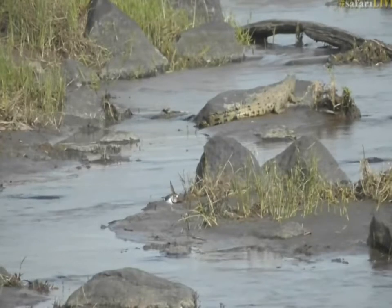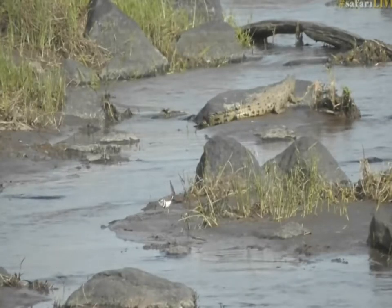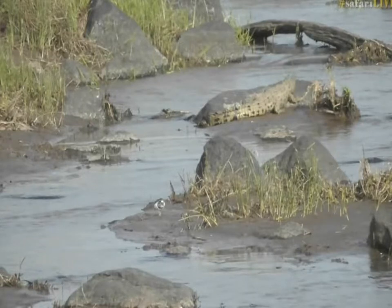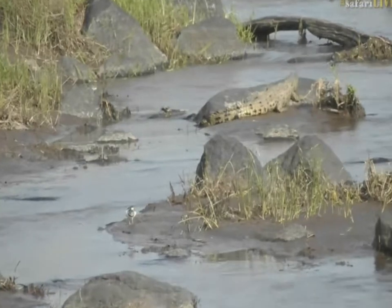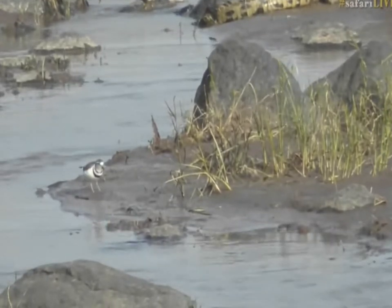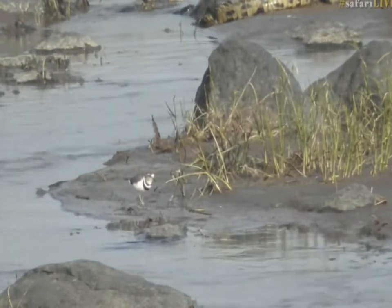We're quite lucky we get to watch these little three-banded plovers almost every single day, and not just from here in Kenya but also from down in South Africa — they're entertaining little birds. I found a nest down at Chitwood Dam and unfortunately I think that nest must have got trodden on because it just kind of disappeared. I went back and checked on a number of different occasions but couldn't find it.